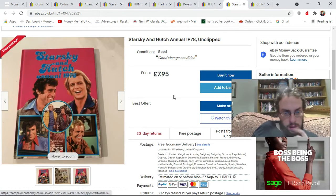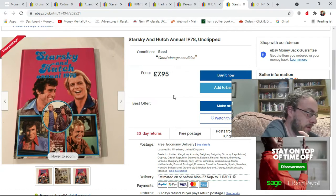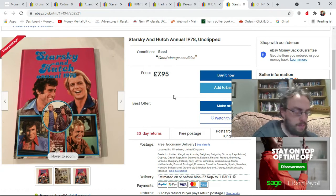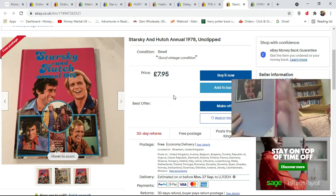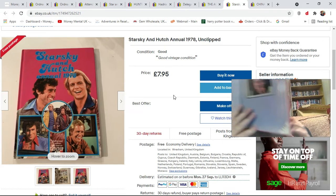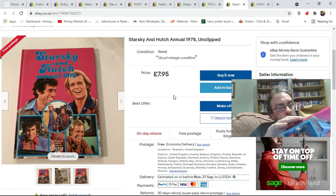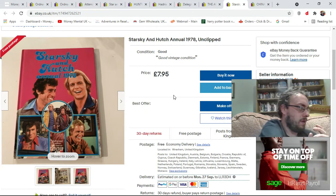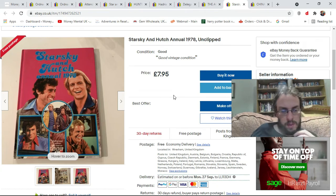This one I probably shouldn't have picked up — a Starsky & Hutch annual for £1 from a charity shop. But mine is unclipped, meaning it still has the original price tag on it at £1.30. I seem to do alright with unclipped annuals. An unclipped one recently went on auction for £6.99, and World of Books are charging £7.99. So I've listed it for £7.95. Hopefully I'll get my money back and make a small bit of profit.